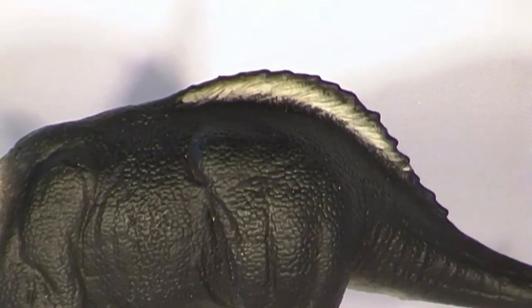Xenoceratops has been given a line of bristle-like protrusions running along the top of the hips to the base of the tail. Paleontologists have uncovered evidence to suggest that some Late Cretaceous horned dinosaurs may have had bristles or quills on their rumps. If they had such structures, their purpose remains unclear — perhaps they were brightly coloured and used in visual communication between members of the herd.